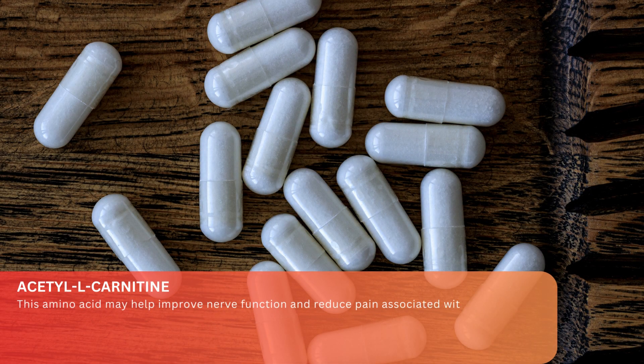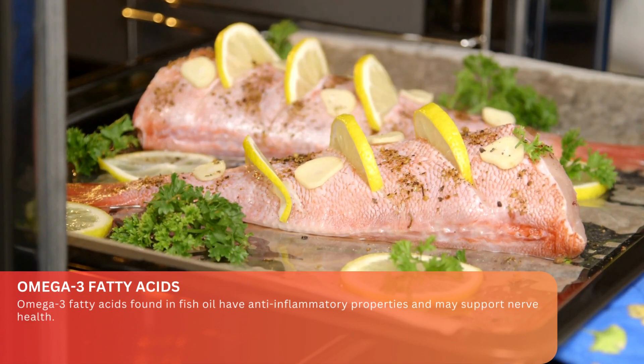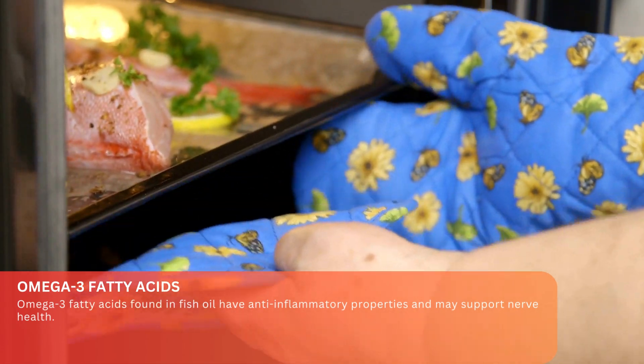Acetyl L-carnitine. This amino acid may help improve nerve function and reduce pain associated with neuropathy. Omega-3 fatty acids, found in fish oil, have anti-inflammatory properties and may also support nerve health.